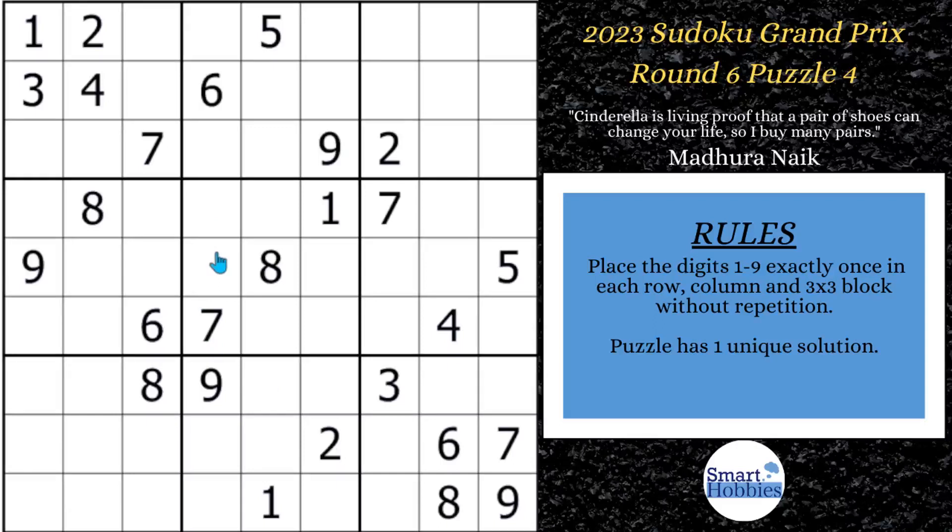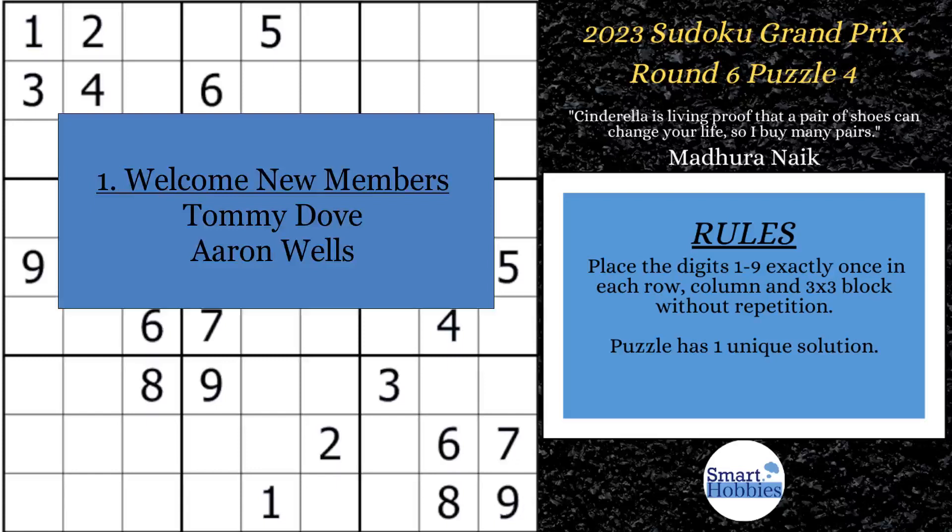Before we get to solving, please indulge me for a few seconds to recognize some special members of the Smarty Party community. I want to welcome new Smarty Party members Tommy Dove and Aaron Wells. Thank you so much for your support. I do invest my support back into this channel. I'm currently raising money to go to VidSummit — an amazing YouTube conference where I hope to learn more tricks of the trade in order to give you better content.